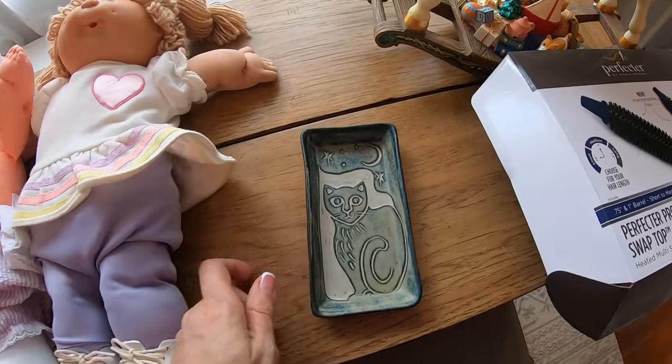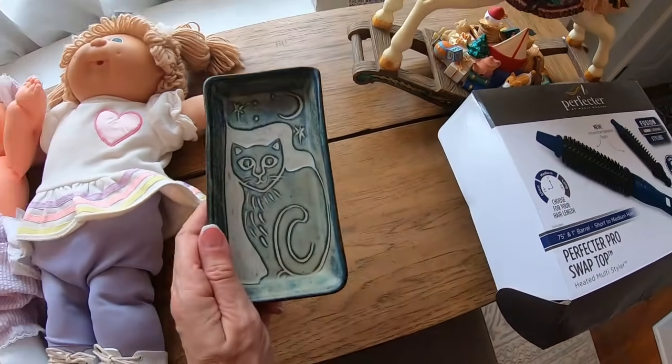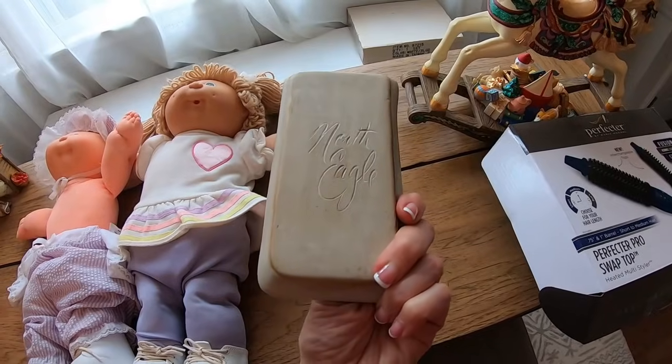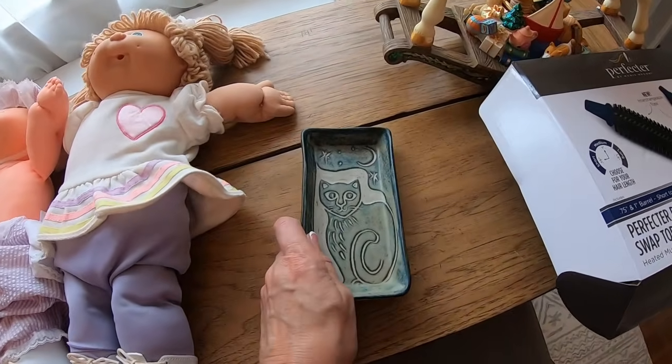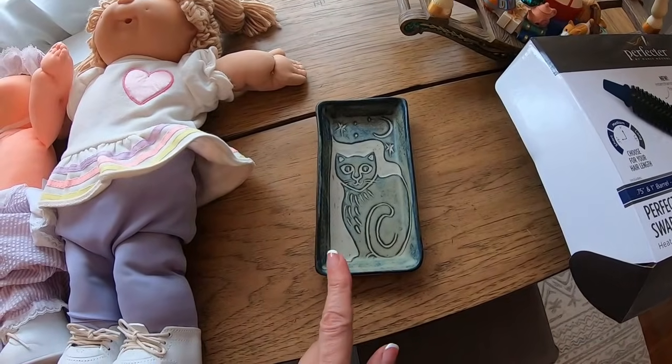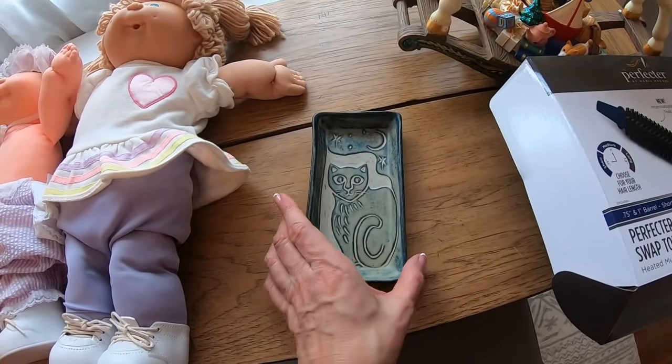Next up I found this cat dish. You guys know I love picking up things like this — very folk art, and this is put out by North Eagle. Now this dish won't bring a lot of money but this will be a quick seller, probably $15 to $18, and I paid three dollars.